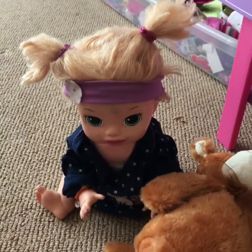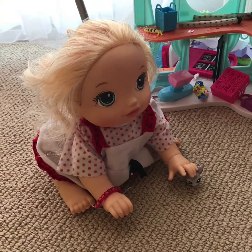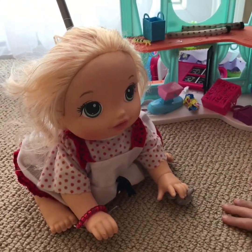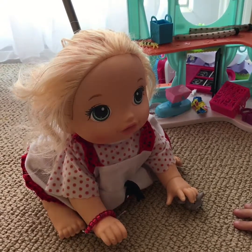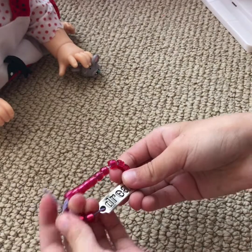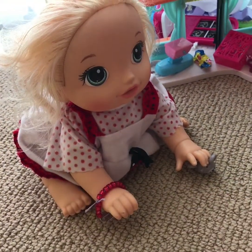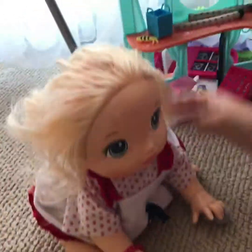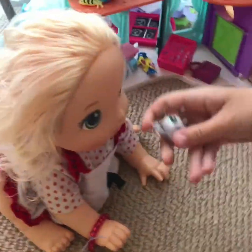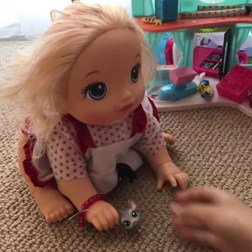Next we're going to move on to Chloe and Maya. This little one is Chloe. Chloe is actually in flying class — she complains that it's really hard, but she really likes it. I made her bracelet say Dream, with red beads and a purple string. I put her hair in a little braid. She loves Littlest Pet Shop; Littlest Pet Shop is her favorite toy ever.